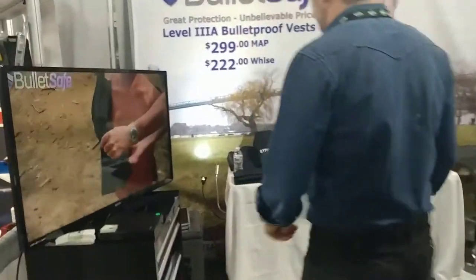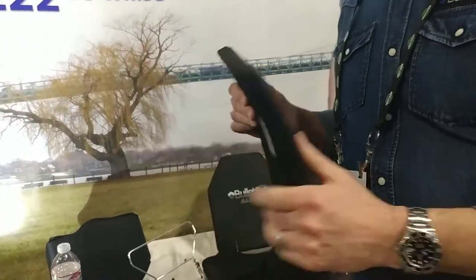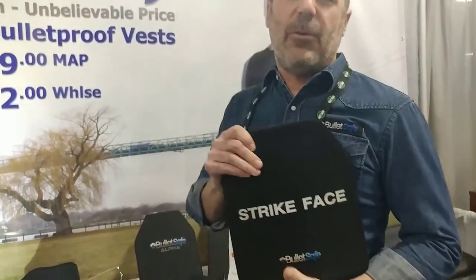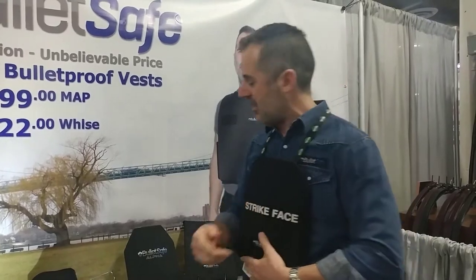Come on over here, let me tell you what else we've got. So that's for handguns, like in urban crime situations, but if you're going to face rifle shots — maybe you're hunting or in active shooter situations — this is a ceramic plate. It weighs 5.7 pounds, about half the weight of steel, and it's Level 4. In the vest, it's $169.